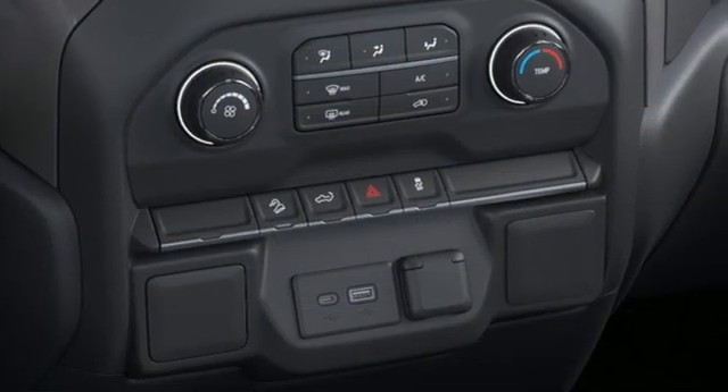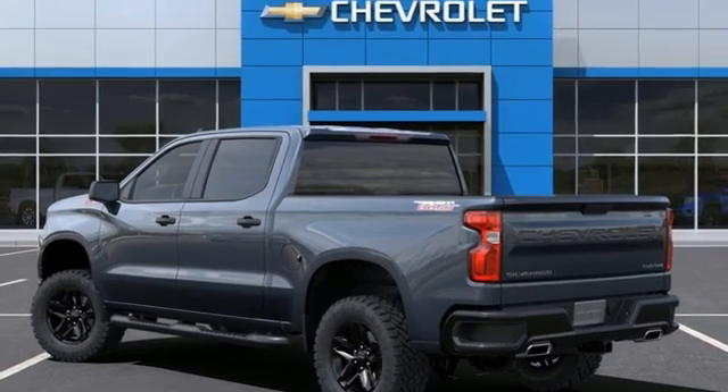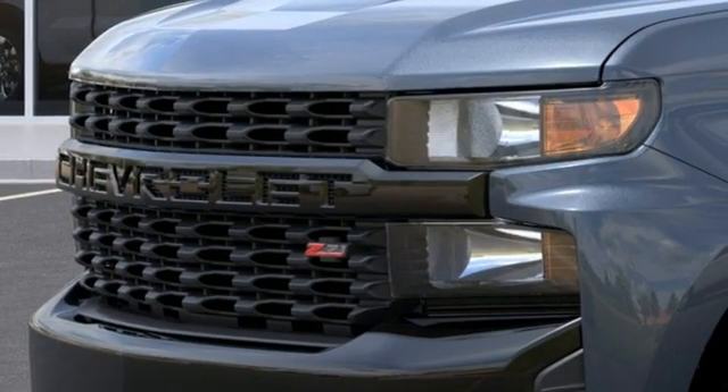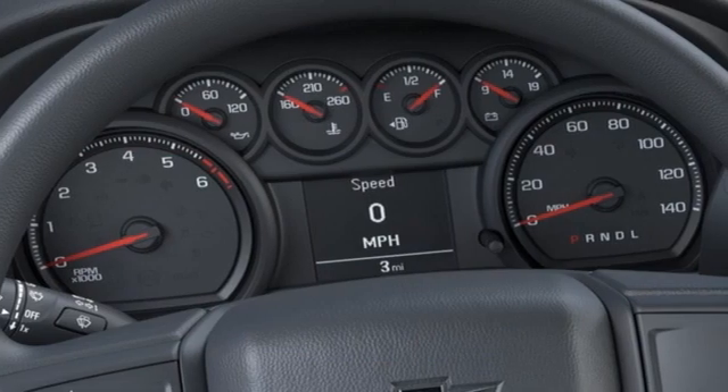V8 engine, four-wheel drive, driver selectable mode, trailer hitch receiver, streaming audio, wi-fi hotspot, manual tilting steering column, aluminum wheels, electronic shift on the fly, and automatic transmission.